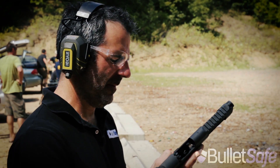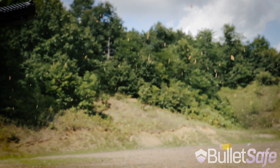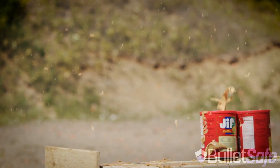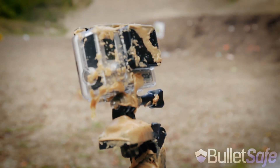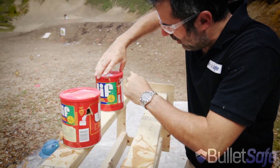How bulletproof is peanut butter? That made a huge mess. It looks like the bullet went through — this is the fourth one, there's a small hole there — and then it looks like it went into the fifth one, but not out. We're not really the most popular people at the range today because there's peanut butter everywhere — it's on at least three people's cars. So let's just say peanut butter is not bulletproof.